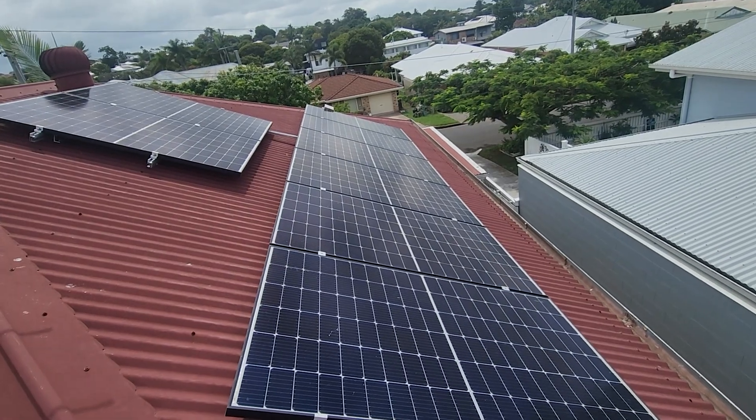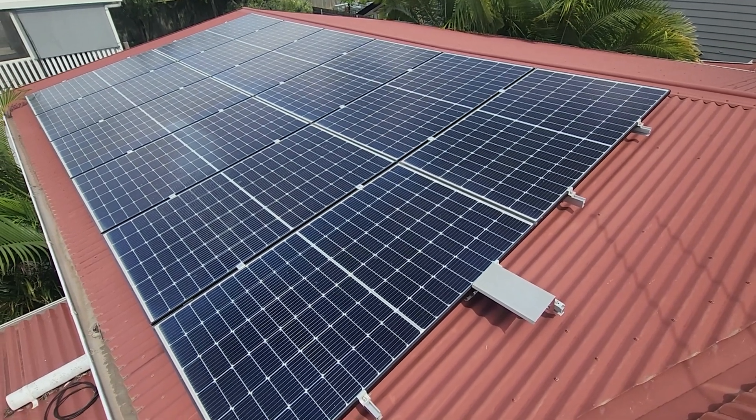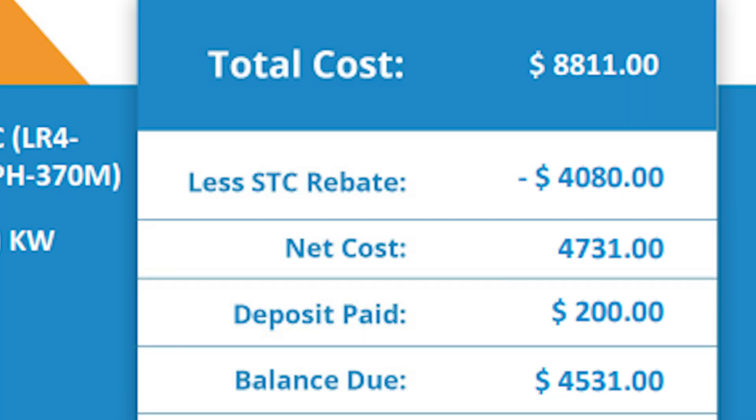My solar setup consists of 20 370-watt Longi panels and an 8-kilowatt inverter. The total upfront cost was $8,811, but with a rebate of $4,080, the final amount was $4,531, all the way back in November of 2021.